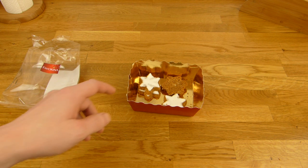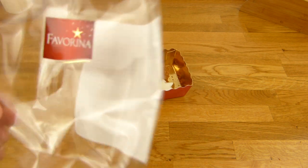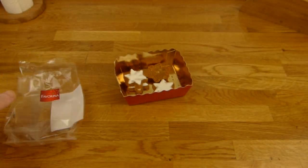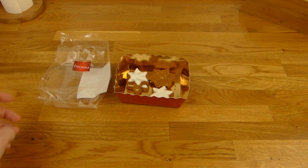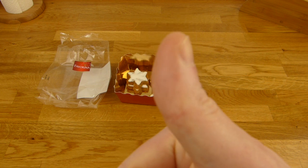Der Preis dafür ist 1,99 Euro - habe ich glaube ich schon gesagt. Und wenn man so Nüsse mag und Zimt, dann geht das schon. Man lässt sich schön kauen und sieht gut aus. Und schmeckt nach Weihnachten. Alles klar. Als Rating bekommst du einen Daumen nach oben.